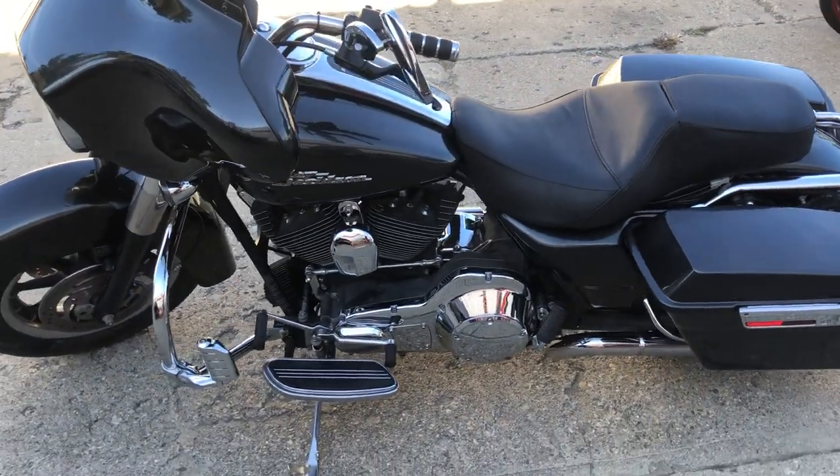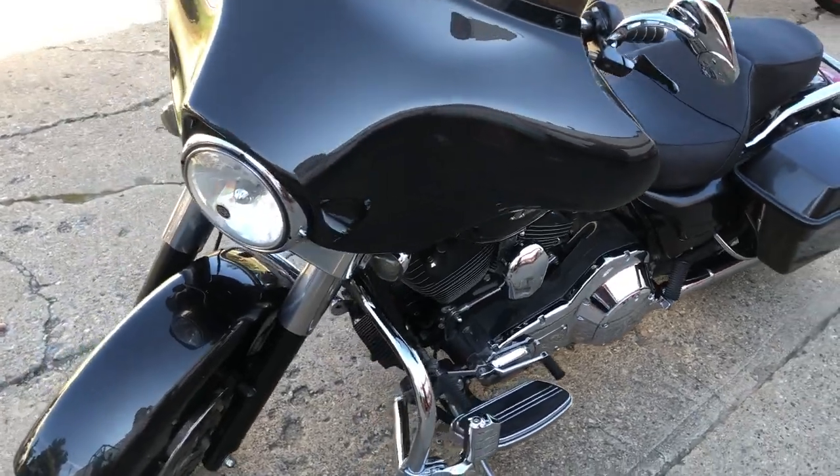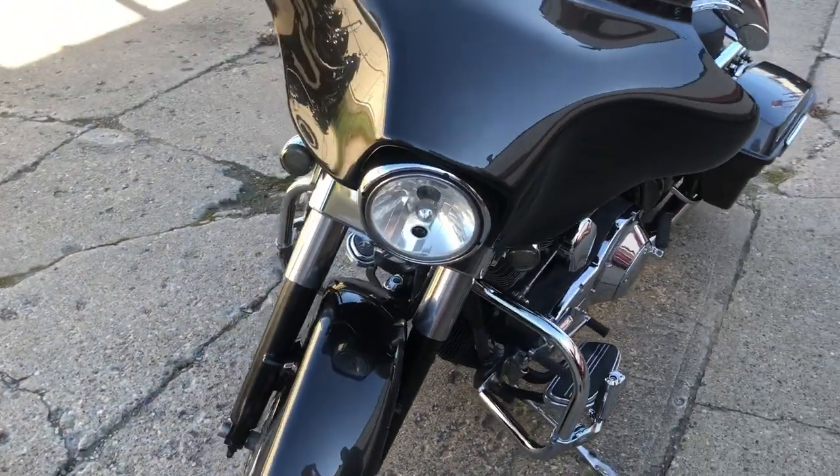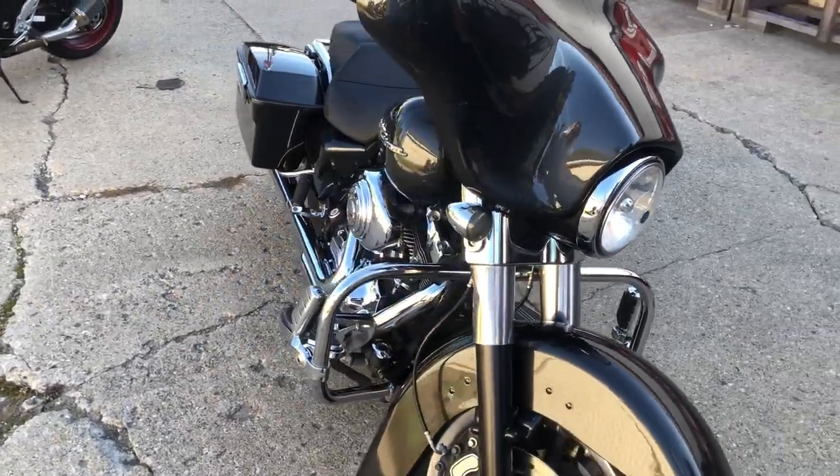Hey guys, ProofofPowerSports.com here looking at an 06 Street Glide we got for sale in Gum Metal Gray. This thing's got all the extras: super clean, highway pegs, Willie G covers, dual CRF exhaust.